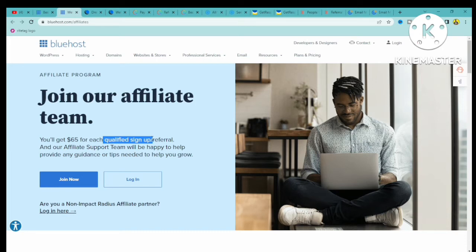This is way better than offers that you find on CPA Build, CPA Grip, or any CPA network out there. So instead of promoting offers on CPA Grip or other CPA networks, you can actually promote the Bluehost affiliate program that pays you $65 per qualified sign up or referral.